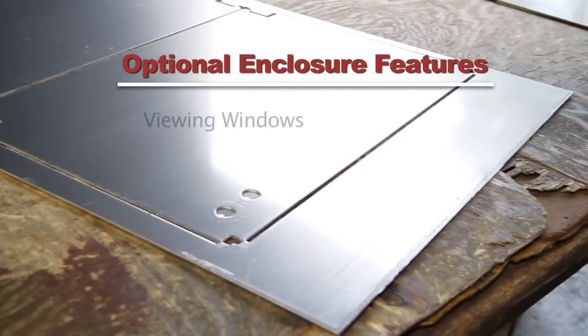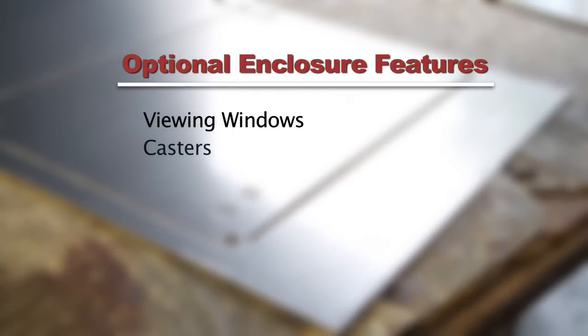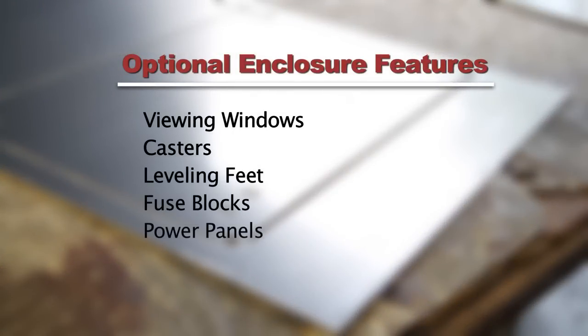Other additions include viewing windows, casters, leveling feet, fuse blocks, power panels, lights, and switches. All of these optional features can be installed into your unit without sacrificing the enclosure's NEMA 4 level of protection.